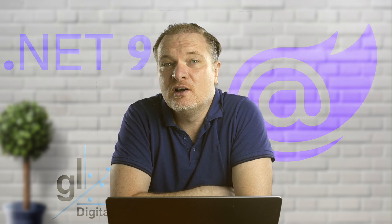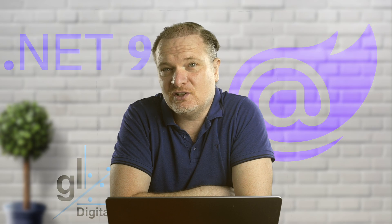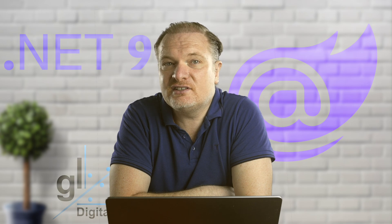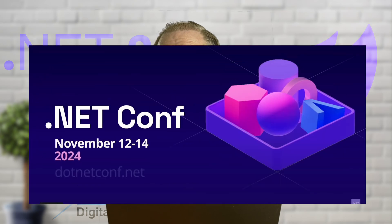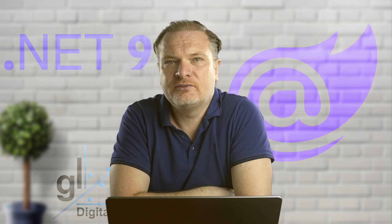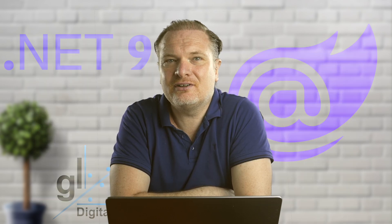This is just an overview video, but we'll do a deeper dive into Blazor and .NET 9 on this channel at some point in the near future. If you're hungry for the delicious details, please check out .NET Conf 2024. The link is in the description of this video.